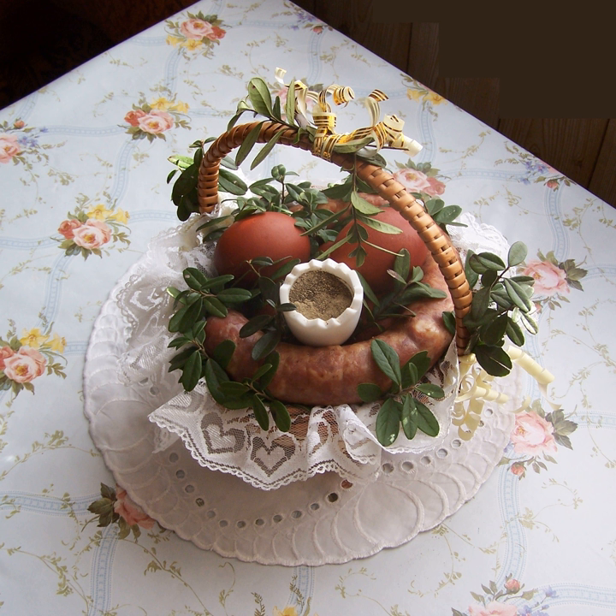Krupnik — barley soup with chicken, beef, carrots or vegetable broth. Kwaśnica — traditional sauerkraut soup eaten in the south of Poland. Rosół — clear chicken broth. Rumpuk — thick vegetable soup, characteristic of Wielkopolska cuisine.